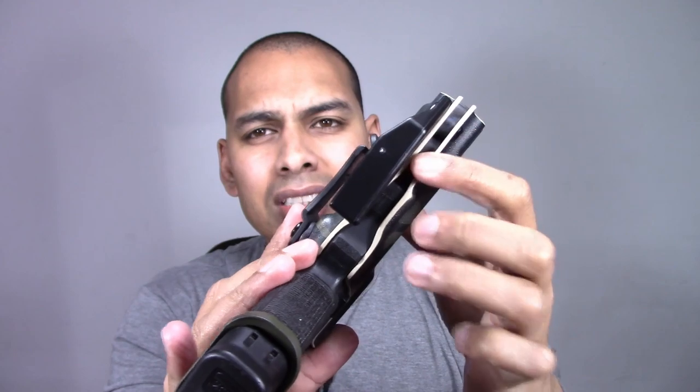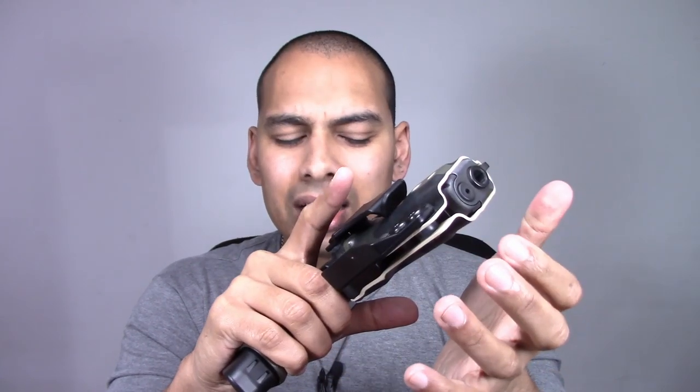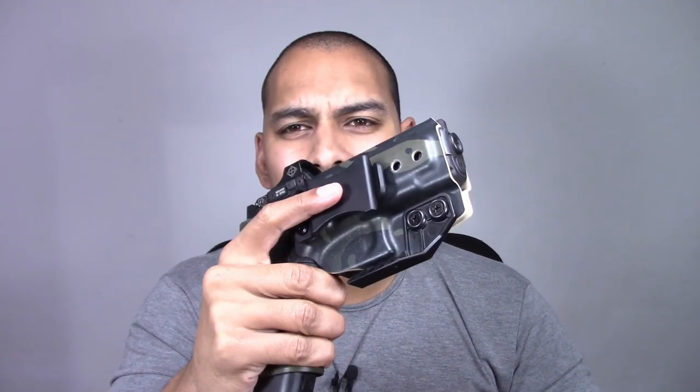On retention — retention is adjustable. It has two little adjustment points you can tighten or loosen. Straight out of the box the retention is really nice — it's got such a solid retention click. You are very much good to go with this holster straight out of the box.